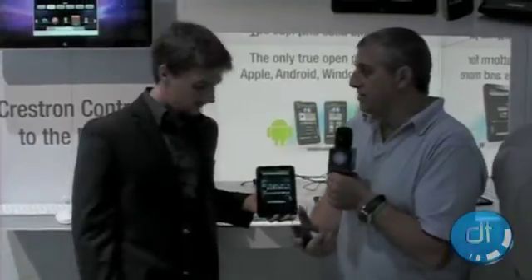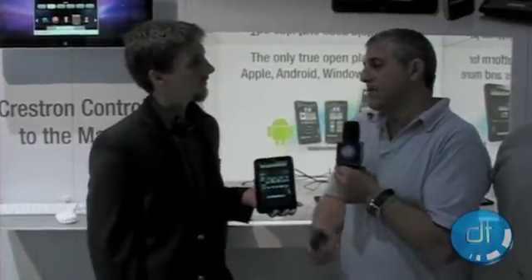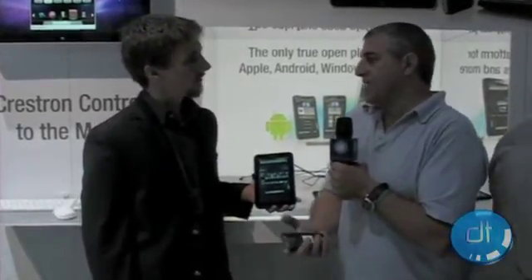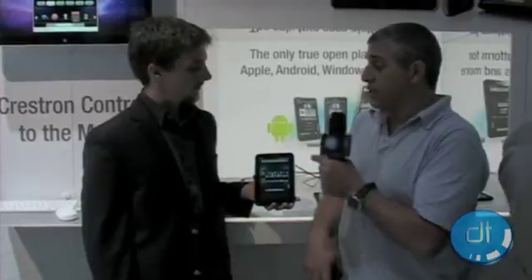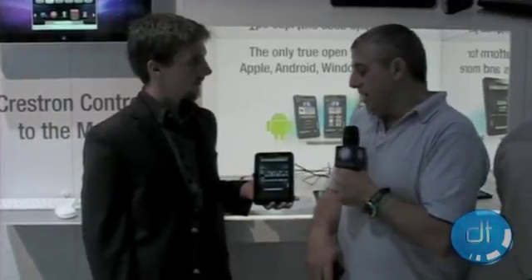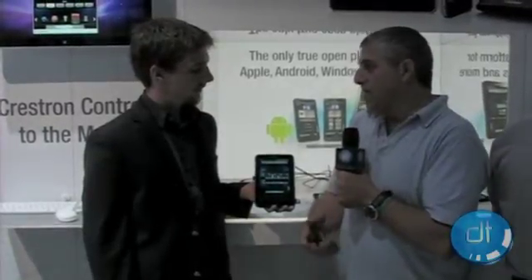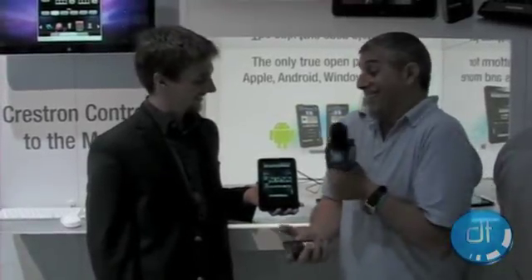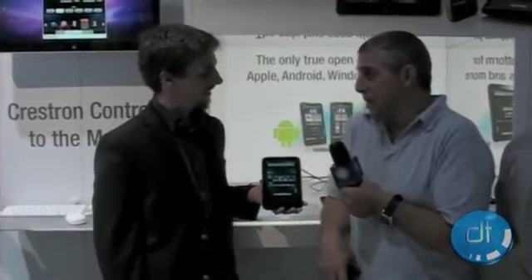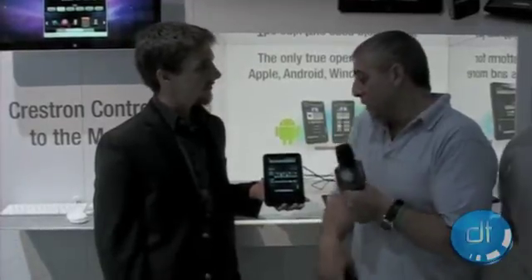I really wanted to run this Crestron stuff on those devices as well. The Crestron guys hadn't done that yet, so one thing led to another, and I basically built this Android app to talk to Crestron and use it for my home. But then it's so cool — I said, we've got to get it out to the public and let other people play with it and use it. So I partnered with Crestron, and we're unveiling it here today.